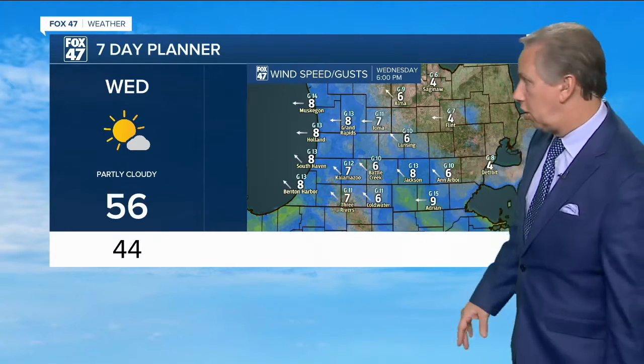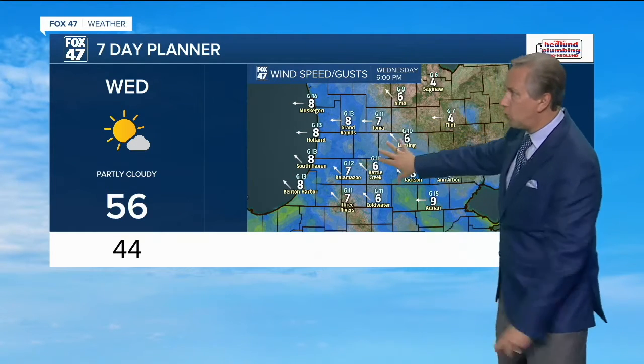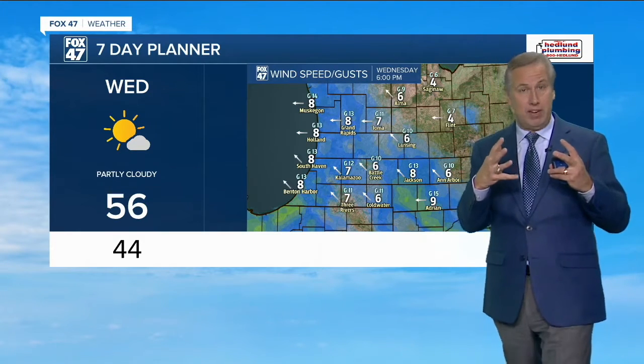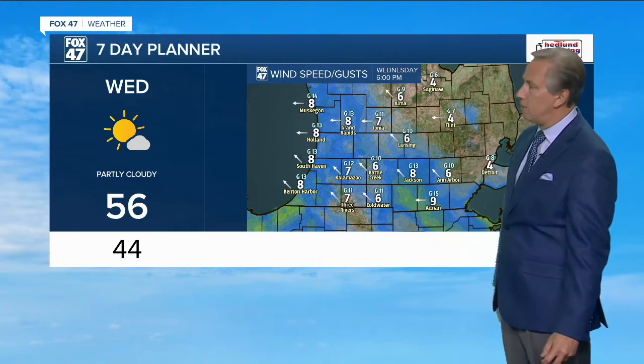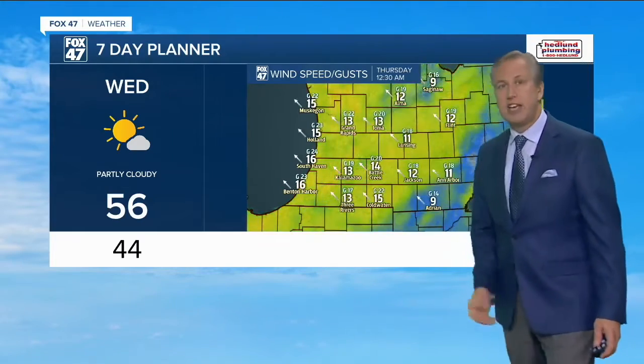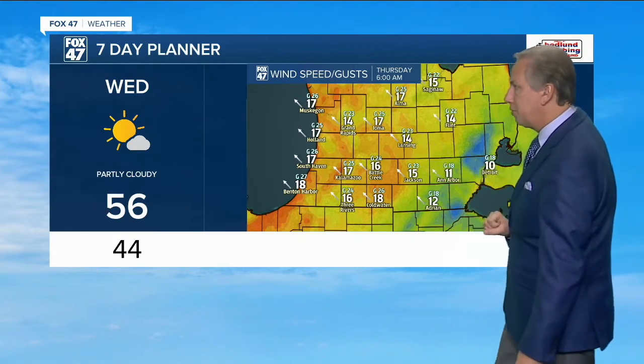Let me show you what the winds look like. This is the forecast model. We'll look at 6 PM — we're not going to focus on Wednesday itself, but the forecast model shows you can see these bigger, whiter numbers are the wind speed in miles per hour. The smaller numbers are the gusts, and the arrows represent wind direction. Not much going on around Wednesday, but watch what happens through the overnight hours into early Thursday morning — things start to ramp up. Those colors correspond to the wind speed, and the yellow is basically a cautionary indicator.